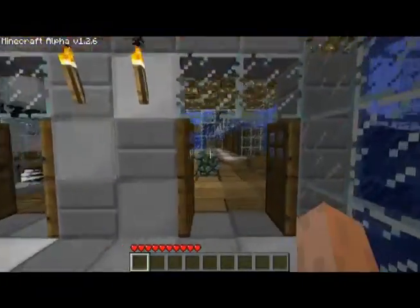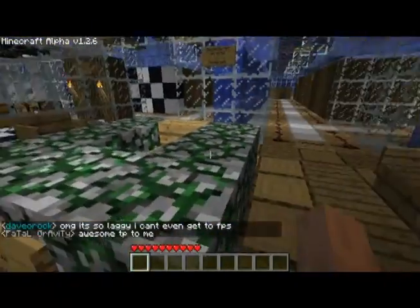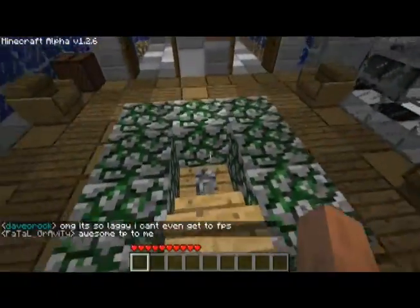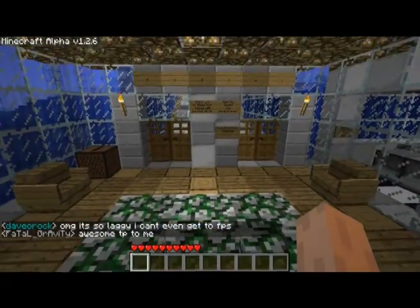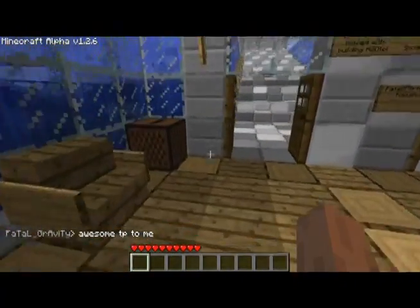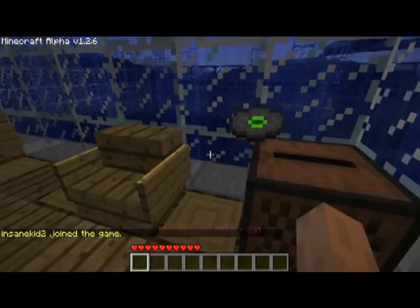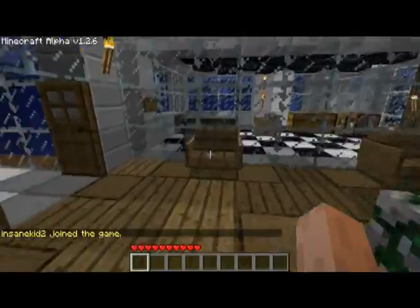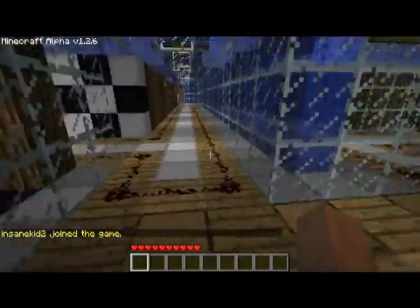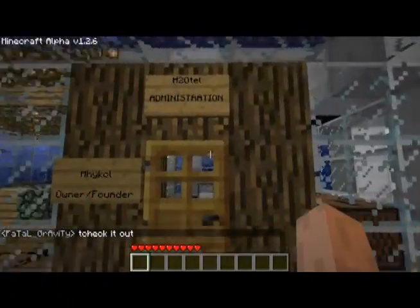The entryway here has two double doors, which are controlled by reception right up here — they can shut them or open for business. We also have a jukebox where we can listen to some music, some seating in the lobby area, and the administration office right here.